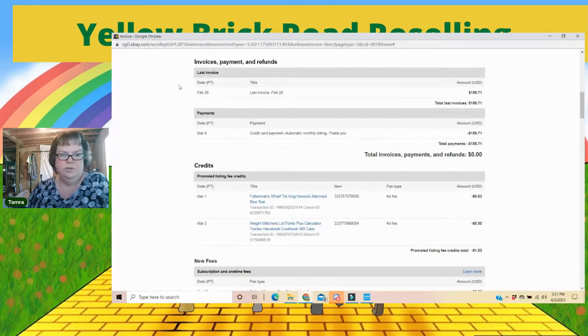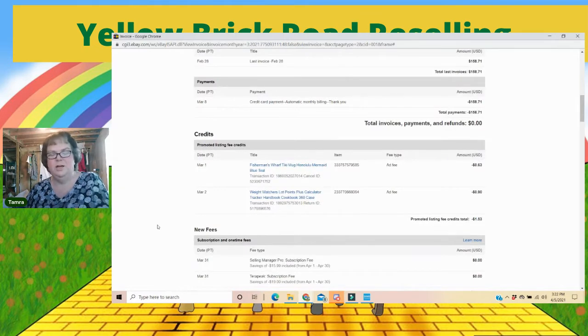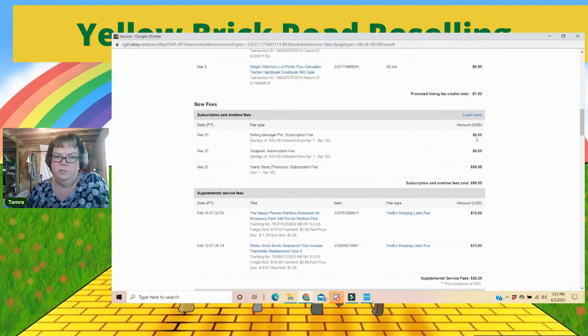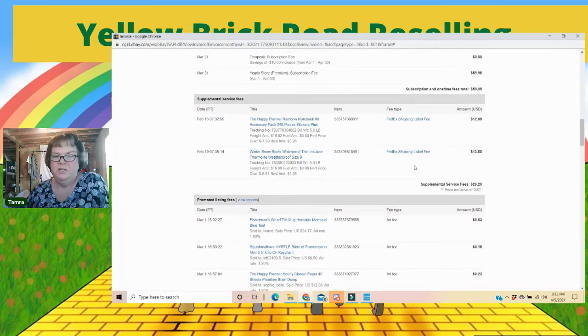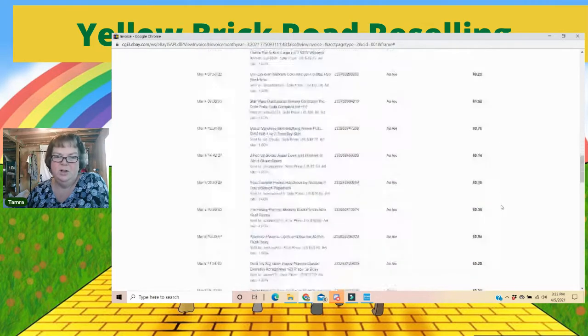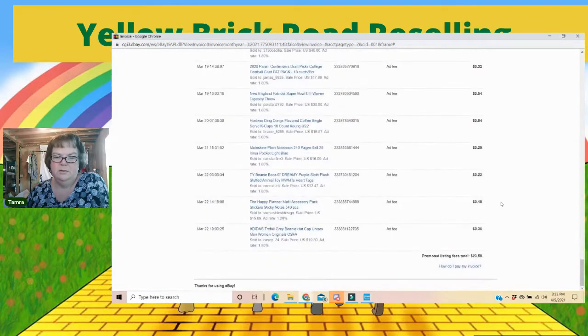The invoice breaks things down further: it shows where I paid, and items where the person never paid — I did have an ad fee on one. The $1.53 is credits I got back, and there was actually a return — somebody bought it and returned it, so I got a credit back on that promoted ad I had paid the previous month. When you have a store subscription, Seller Selling Manager Pro is free, so that zeros out, and Terapeak becomes part of it — it's on your invoice even though it's zero. Then there's my premium store subscription and FedEx shipping fees, plus all my promoted ads.